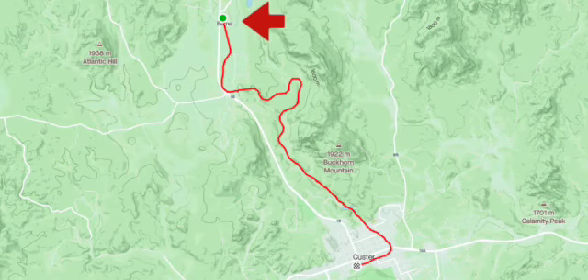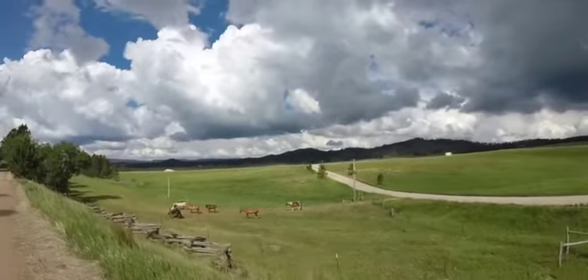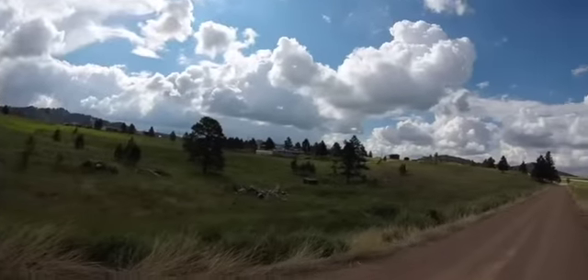The initial part of the trail follows US Highway 385. It then makes a left hand turn towards Buckhorn Mountain. Here there is a pretty good distance from the trail to the highway, so the noise pollution is fairly low and there is a lot of green space along the way.